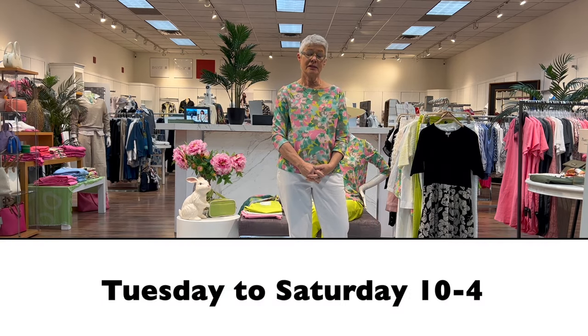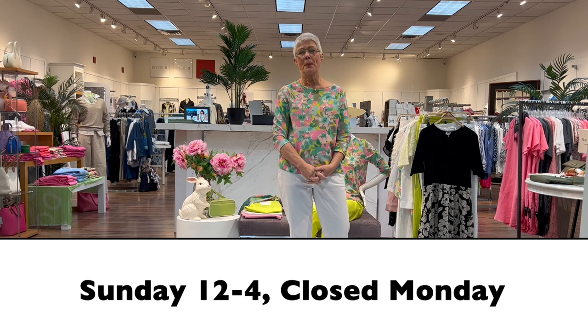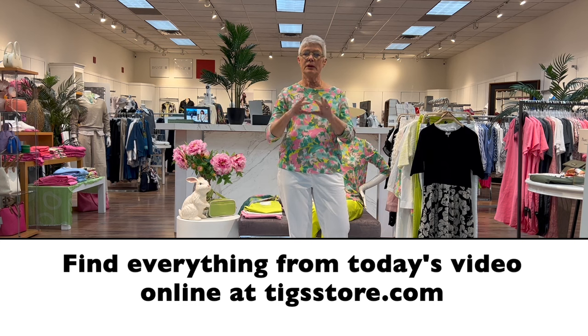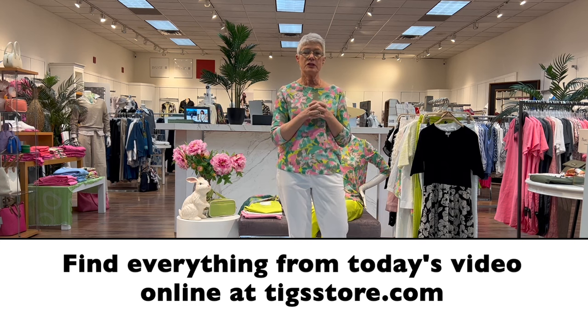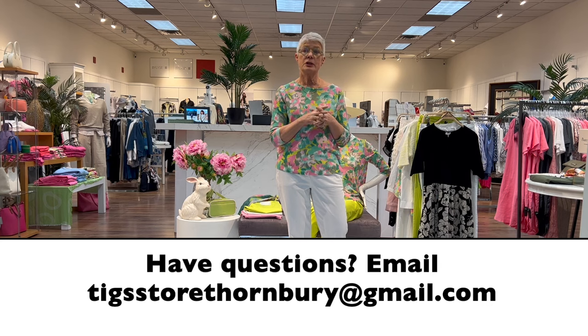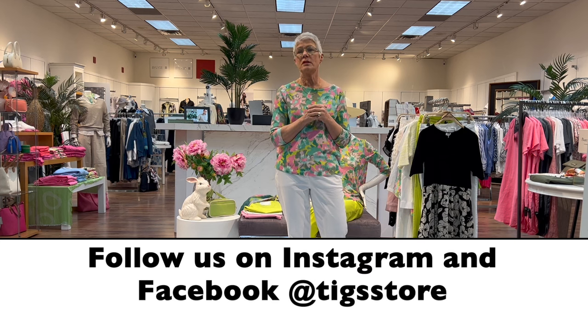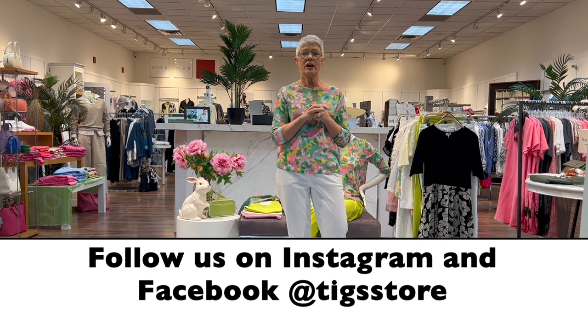We are open Tuesday to Saturday 10 to 4, Sunday noon to 4, and closed on Monday. You can check our online store at tigstore.com — everything I've shown today will be online. You can also email us at tigsstorethornbury@gmail.com, call us the old-fashioned way at 519-599-3547, or find us on Instagram and Facebook where we post new arrivals every single day. That's it for today — see you next Tuesday, have a great week, cheerio!